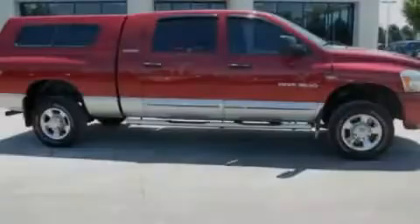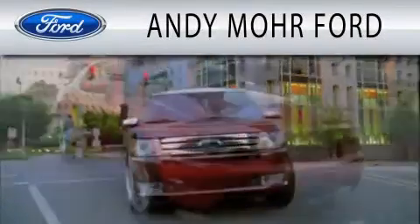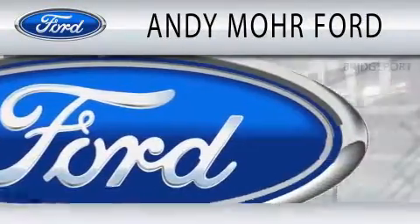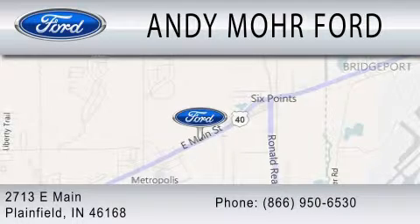Stop by today and test drive this automobile for yourself. Andy Moore Ford is dedicated to doing everything possible to ensure that the experience you have selecting your next vehicle is as pleasant as possible. We are located at 2713 East Main in Plainfield.